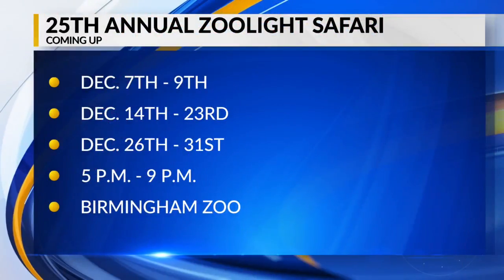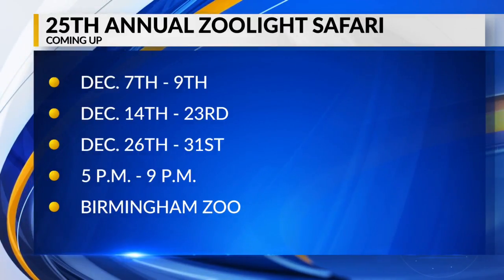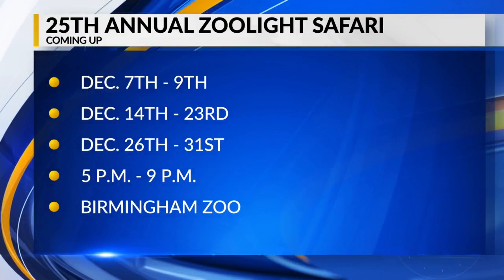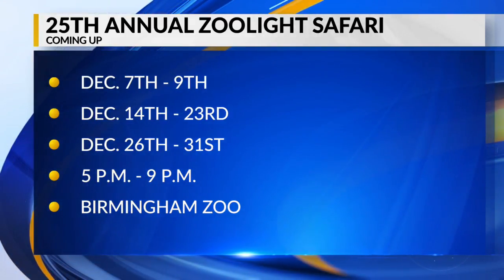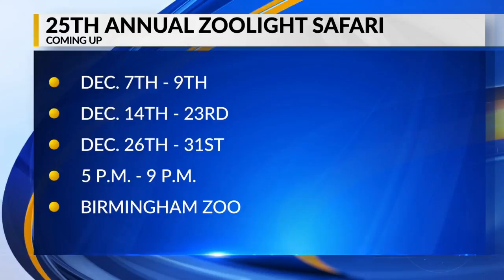There are three weekends when it's going on — the dates are listed on the screen right now. It's 19 nights total. And if you come before Christmas, you can see Santa Claus. So if you want to get your picture with Santa, you can come on down — it's the time to do it.